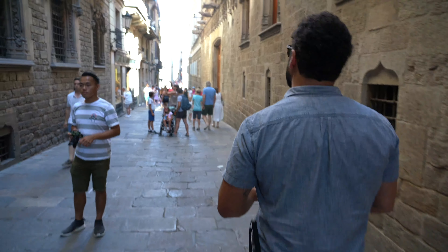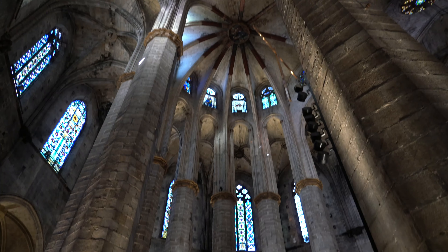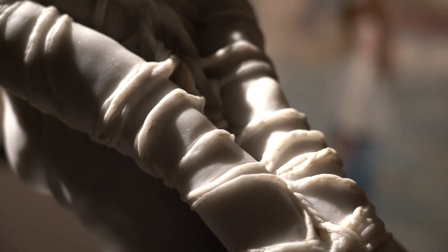Barcelona is extremely rich in culture and museums. From epic art, one-of-a-kind architecture, and exquisite Gothic cathedrals, you're bound to find something to make you gasp.